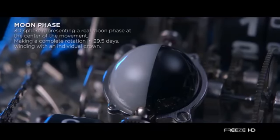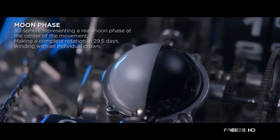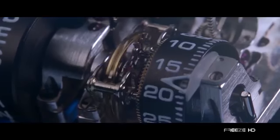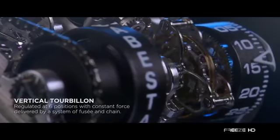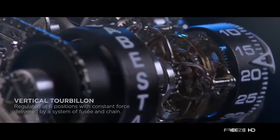At the heart of the watch is the spherical moon that makes a complete rotation every 29.5 days and is wound by an individual crown. Aside from the spectacular moon phase indicator, thanks to the chain and fuse system, the Lunanera also boasts a vertical tourbillon regulated at six positions.